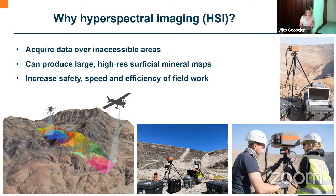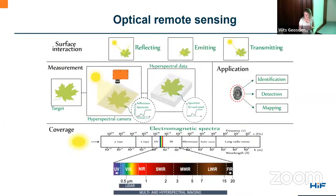Practically, why do we use hyperspectral imaging? We can acquire data over inaccessible areas, thus producing large high-resolution superficial mineral maps. By taking such a remote sensing approach we can increase the safety, speed, and efficiency at which data is acquired. Hyperspectral imaging falls under the umbrella of optical remote sensing. When the sun emits radiation, light reflects off a surface — it's either reflected, emitted, or transmitted — and we measure this reflected radiation with our sensors.